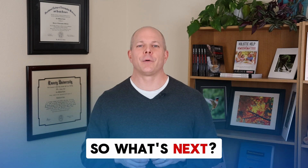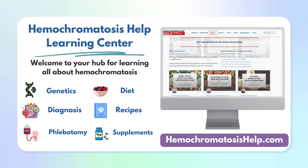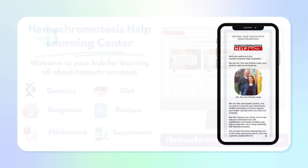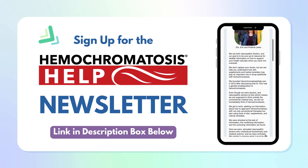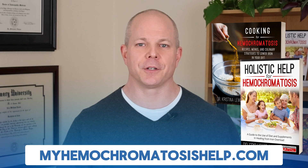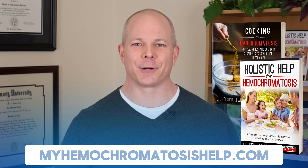Now that you have one of the most important and foundational topics down, you may wish to further your dietary understanding for hemochromatosis. Diet and nutrition for lowering iron is our specialty, so be sure to check out the other videos from our YouTube channel. We also have a ton of iron-related nutritional information available on our website, hemochromatosishelp.com. Be sure to sign up for our free newsletter, where we share articles on food and nutrition for reducing high iron. My wife and I have also written books that are full of helpful information and easy to follow, covering all you need to know about diet and cooking for hemochromatosis.